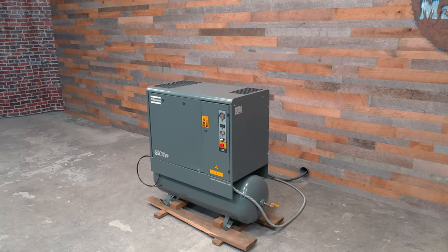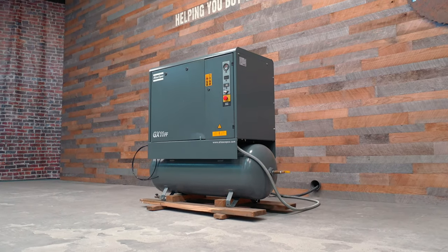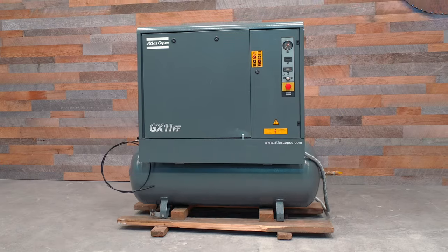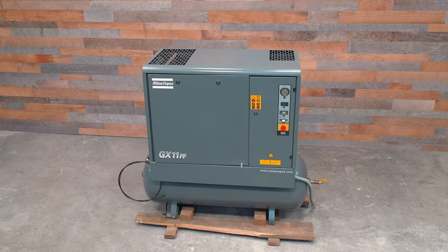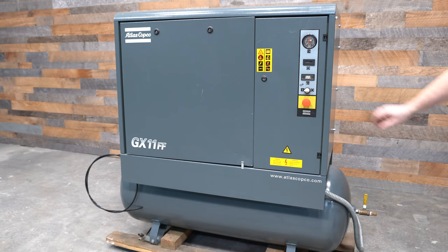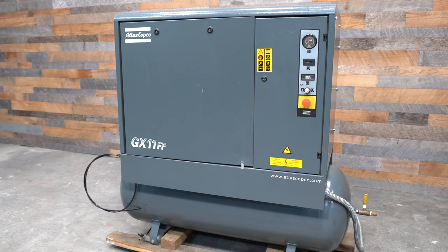It produces around 60 CFM of air. Currently, it is wired for 230-volt three-phase operation.